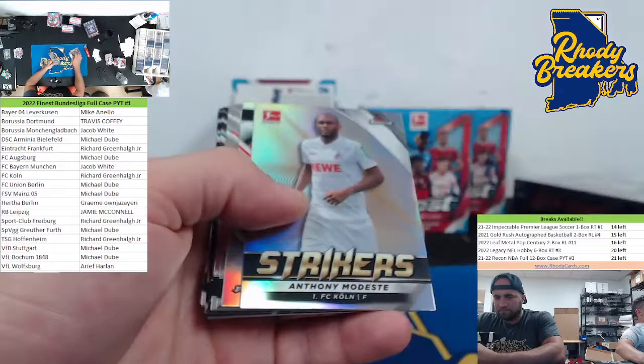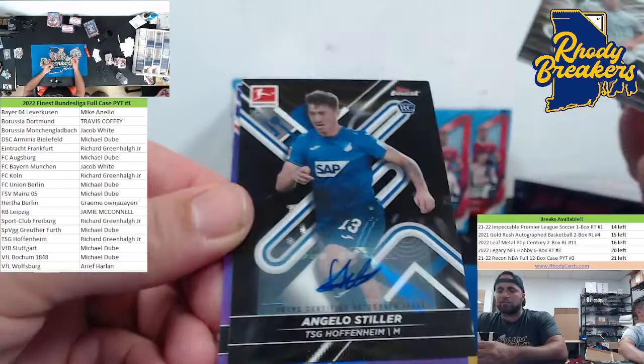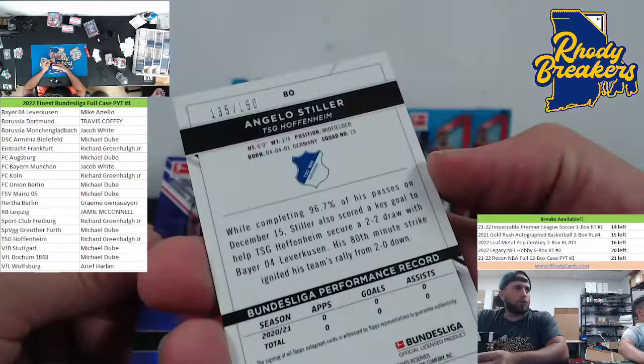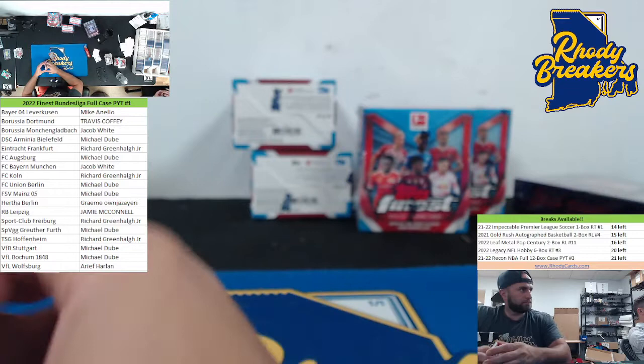If you hit a Makoko auto — what team is it? Bielefeld. I couldn't tell — one player on that team. Oh, he's the goalie, he's actually pretty good, but goalies don't sell. Back-to-back black wave — so I'm assuming one of those is an auto. Zentner, there's Ortega. Eggstein for Freiburg. Peeper for Arminia Bielefeld. Modest — that's crazy to see them guys keep hitting.